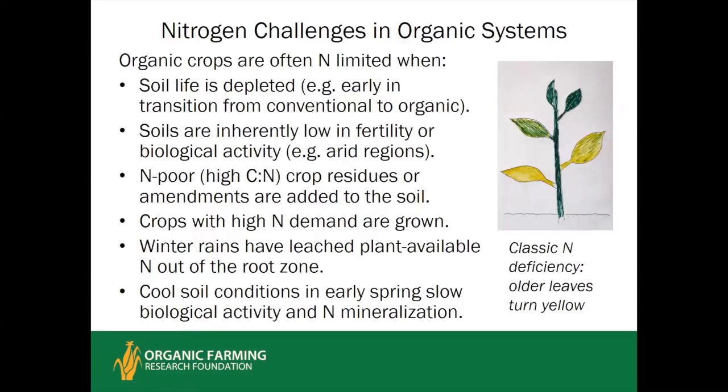If the soil life is depleted — for instance, during early transition from conventional to organic farming, or when entering a new field with low soil health — you will not get as much nitrogen from the soil life and will need to add more. In areas with inherently low fertility and lower biological activity, adding crop residues or amendments high in carbon relative to nitrogen will also lead to nitrogen limitation. Winter rains leaching plant-available nitrogen and cool spring soils slowing mineralization are additional challenges, especially for spring broccoli.